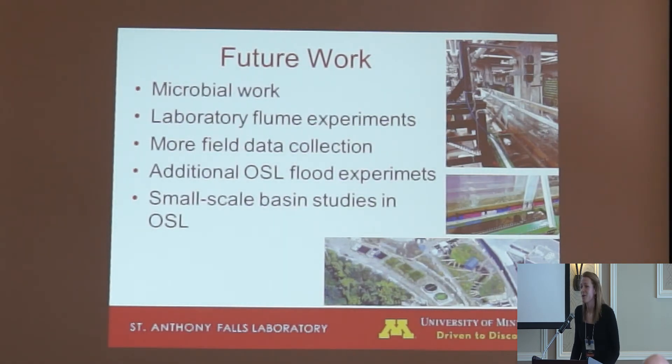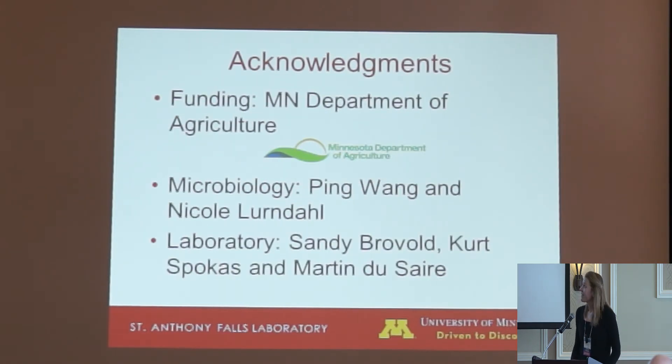For future work, we're going to continue with the microbial work — we've finalized protocols and found some values for gene abundance and will continue with this. We're also going to continue with the laboratory flume experiments, go back out to Seven Mile Creek to see if similar trends were observed, and examine temporal variations. We'll do more OSL flooding and also work this summer with small-scale basins in the OSL to determine the effect of flooding frequency and duration on denitrification.